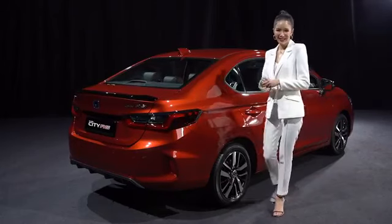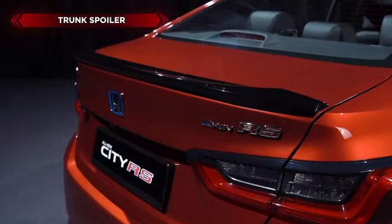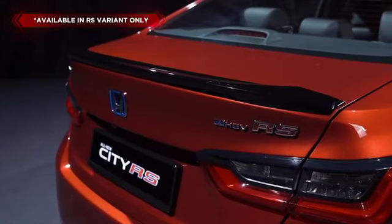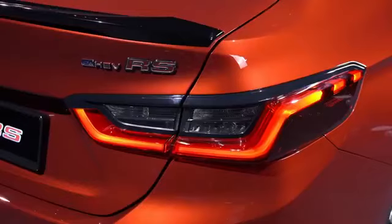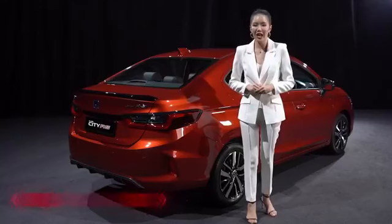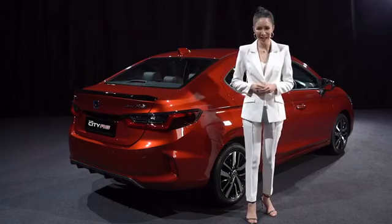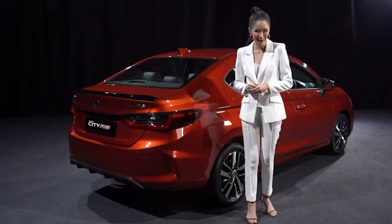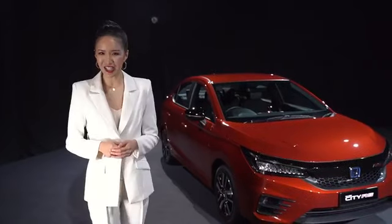From the back, the first thing you'll see is the all-new trunk spoiler with piano black finishing, making its sportiness stand out elegantly. Lower down, we have the new LED rear combi lights that are beautifully distinctive. Its unique rear-to-side design allows for greater illumination on the road at multiple angles. These are the new features on the all-new City's dashing exterior.